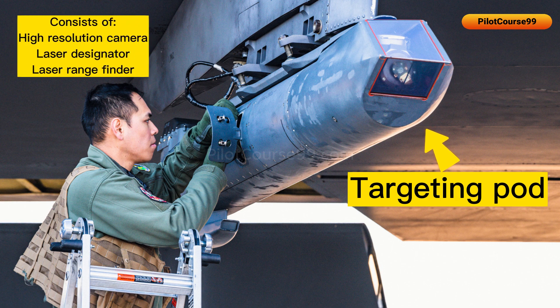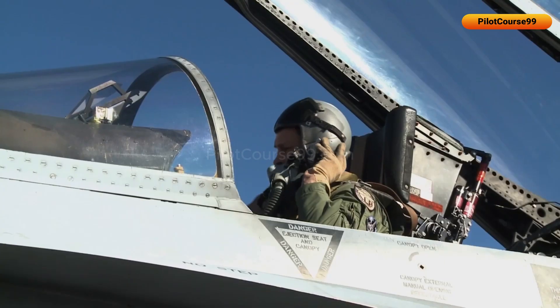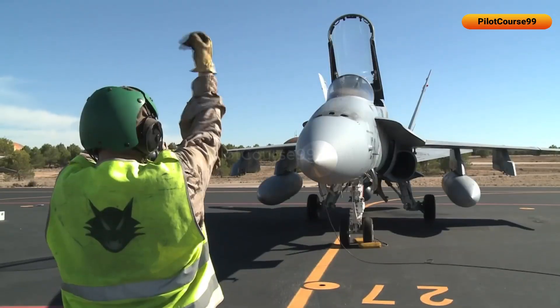It consists of a high-resolution camera, a laser designator, and a laser rangefinder. These three are used simultaneously to identify a target, find the accurate distance, and mark it for attacking purposes with a guided weapon.